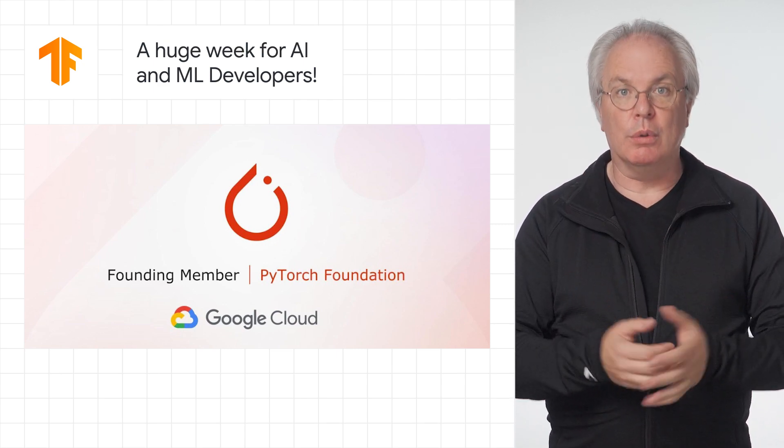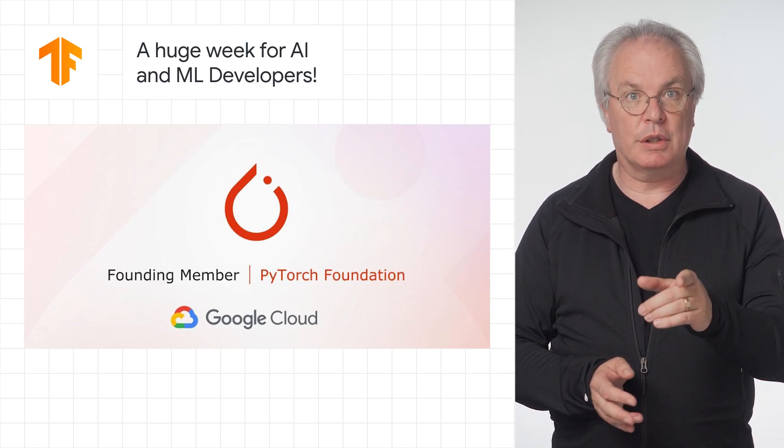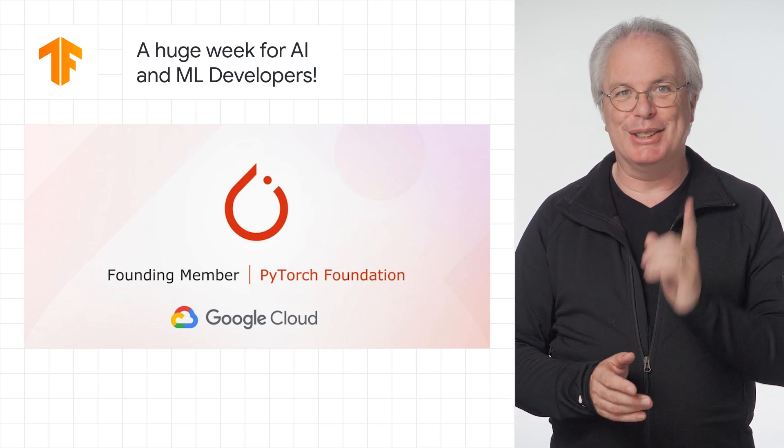It's our commitment to you as developers to build the best possible tools and platform to power your success, and we're doing our best to continue to do that.